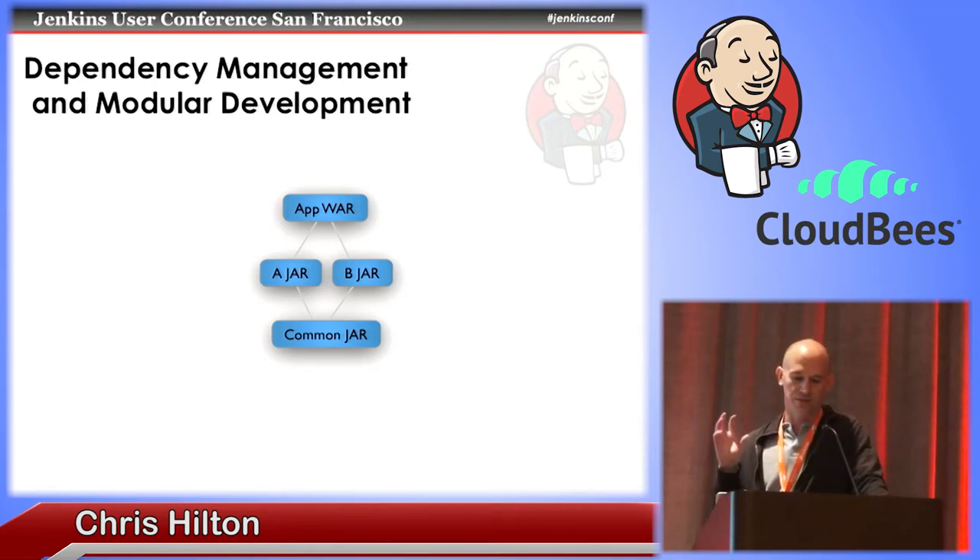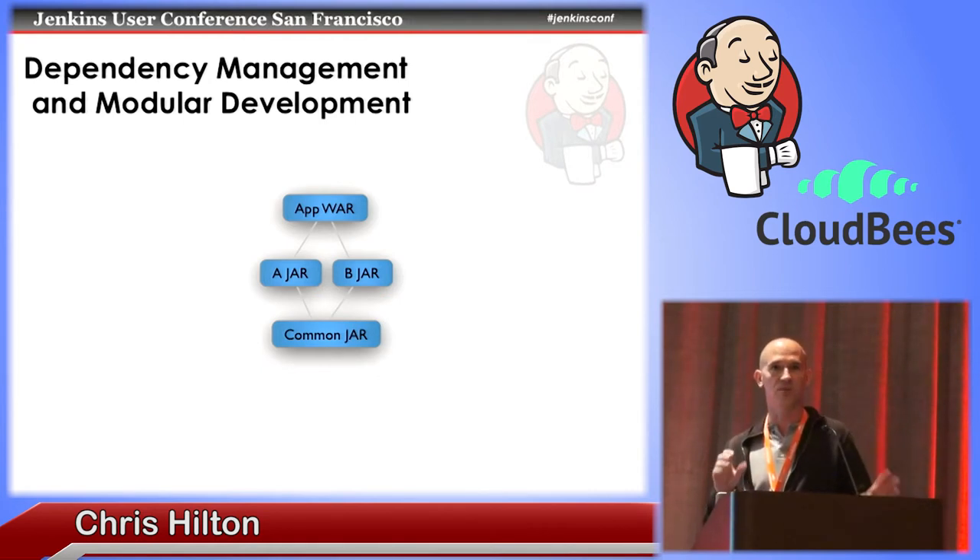We can also introduce optimization around parallel building. Typically in a monolithic sequential build, you would see common jar built, then A-jar, then B-jar, then app-war. Whereas now that we've broken it up into modules, even if common jar changes, we can kick off two side-by-side builds of A-jar and B-jar in parallel with the new version of common jar, and then finally build app-war with the change.